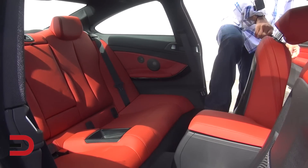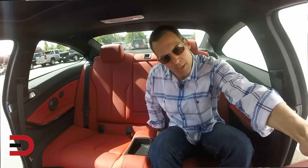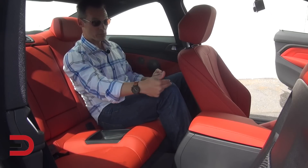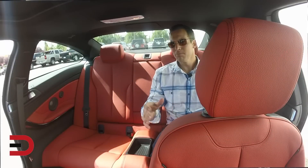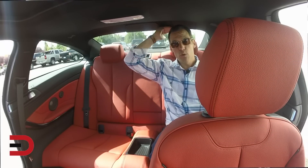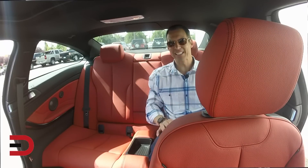Normally I might be suspicious of backseat legroom and headroom in a coupe for a guy my size, but not in the case of the 4 Series. I'm 5'11". This was my position as a driver up front and I still got plenty of room between my knees and the back of the seat — very impressive. Headroom, not so much. I think if you're 6'2", that might be the limit. There is a bit of an indent in the roofline that helps out a little bit, but if you sit up high it's going to be a little tight.